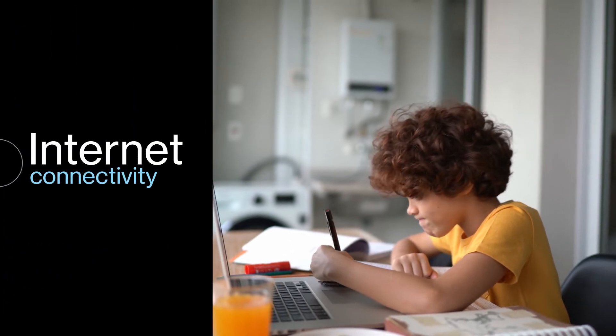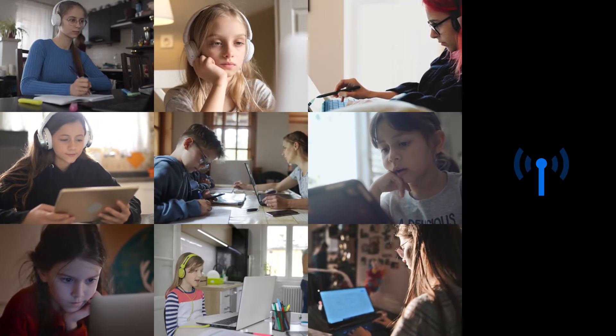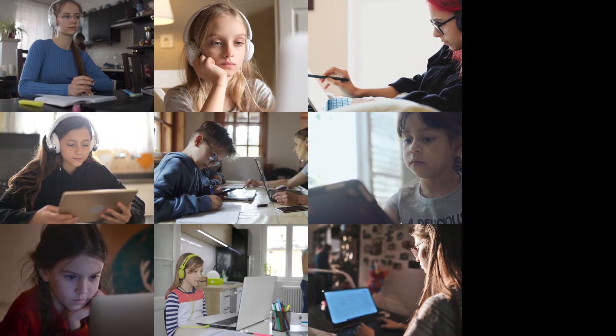One of the biggest challenges in remote learning for educational organizations is internet connectivity. The lack of adequate, affordable, secure internet prevents many students from accessing the educational content they need.